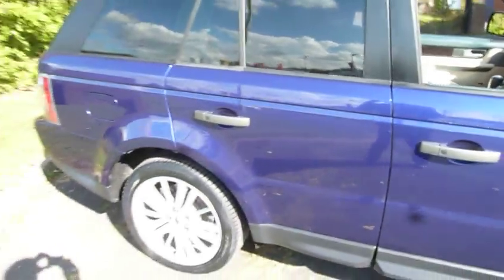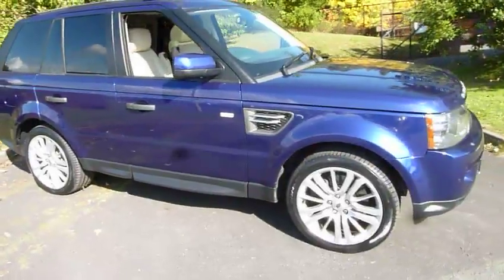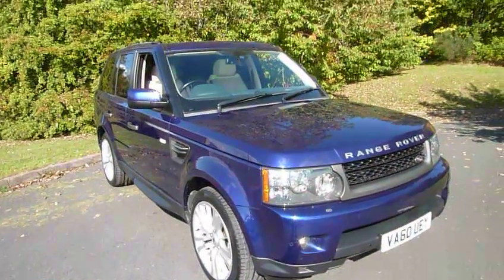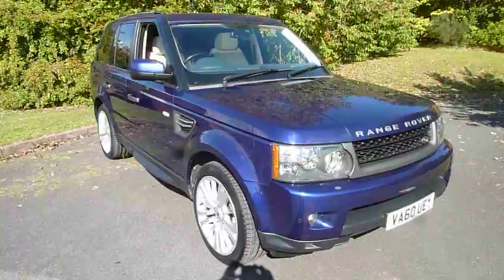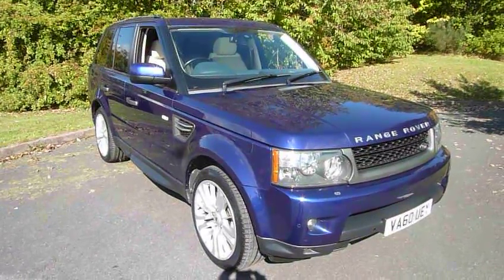This vehicle was recently taken in part exchange by ourselves. It has Land Rover service history and the vehicle has only done just over 42,000 miles. For more information please call Mark or Sean on 01952 299 822.